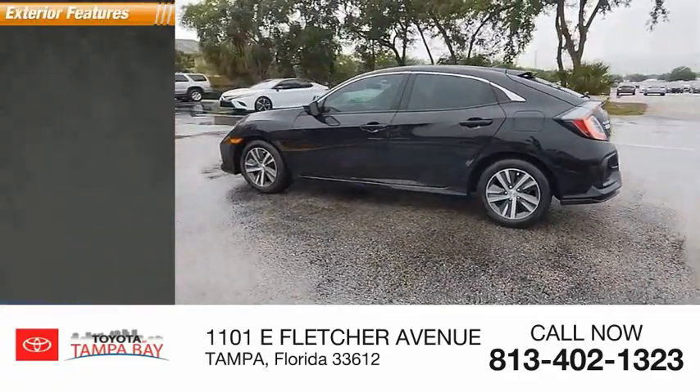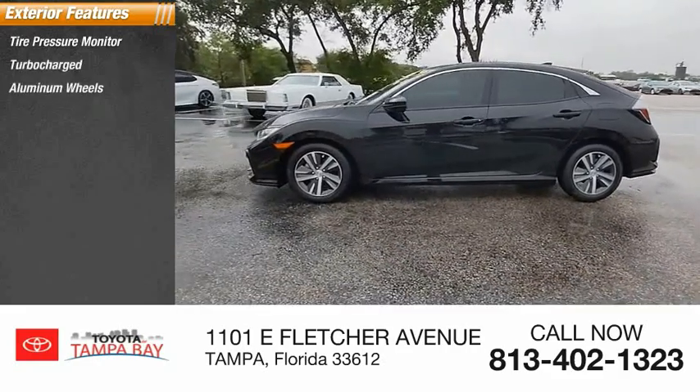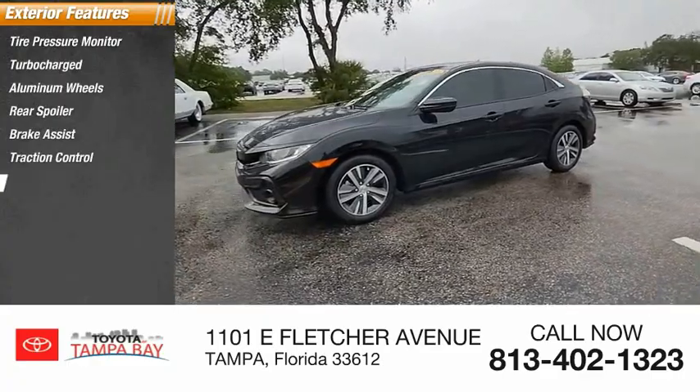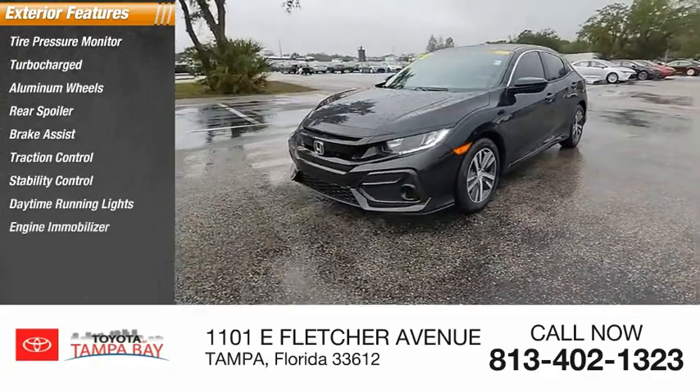Here are some of this vehicle's great options: tire pressure monitor, turbocharged, aluminum wheels, rear spoiler, brake assist, traction control, stability control, daytime running lights, engine immobilizer, FWD.